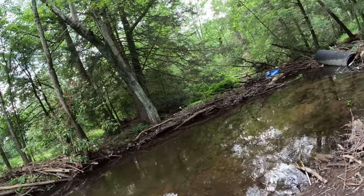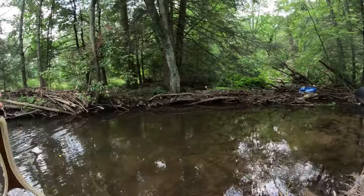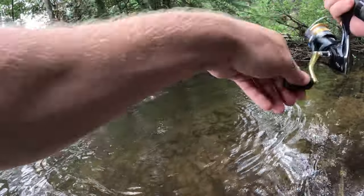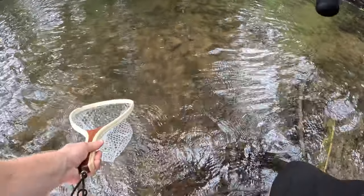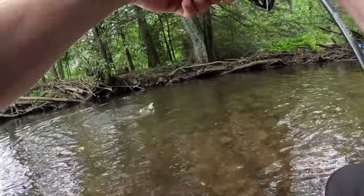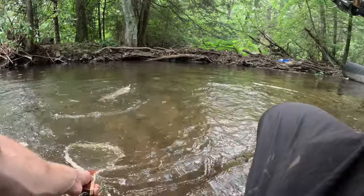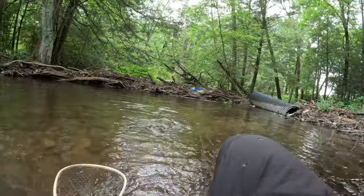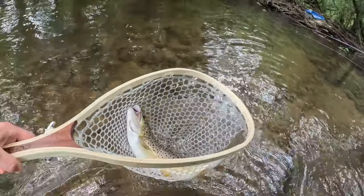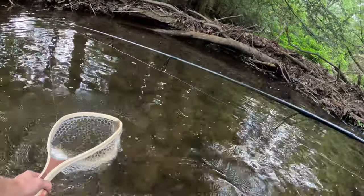There we go, giant! Get out of there buddy. Oh, that was so unexpected. What a monster! Came up and smoked it - big stocked brown trout. He came out from under the log and destroyed that jerkbait. Had to keep him out of those logs - that was really sketchy. Let's go - that's a tank! Look how fat that fish is, guys. Beautiful big stocked brown trout right here, came up and smoked the Countdown Elite.